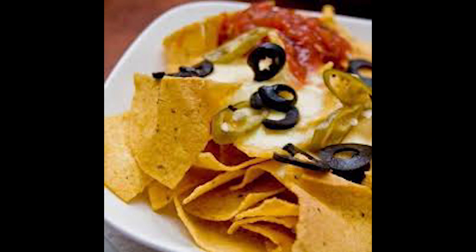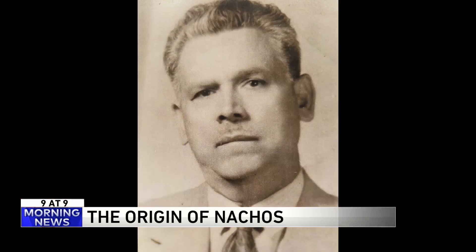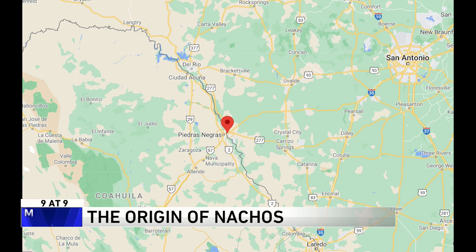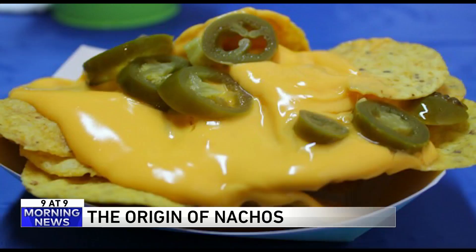Number 8: have you ever enjoyed a delicious Mexican treat called nachos? I bet you have. Well, did you know there's actually a guy named Nacho who created them? Back in 1940, Ignacio "Nacho" Anaya was maitre d' at a restaurant in Mexico just across the West Texas border.